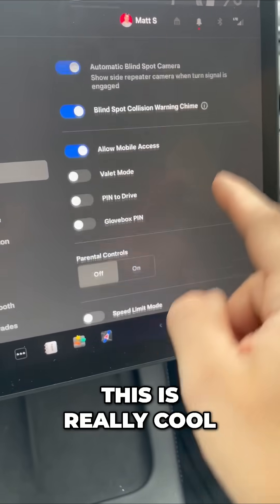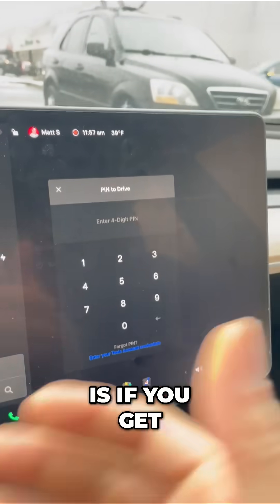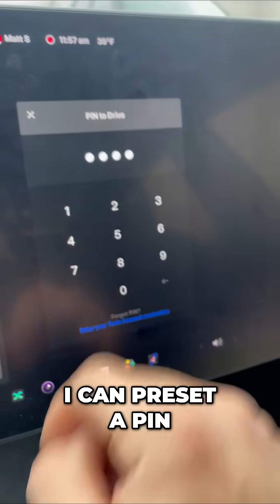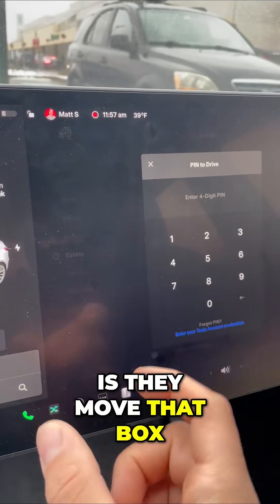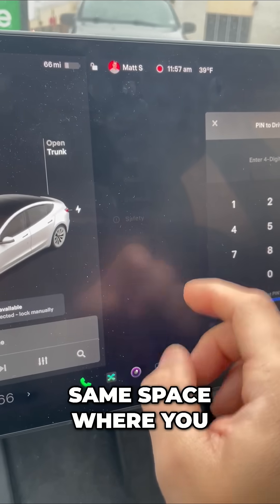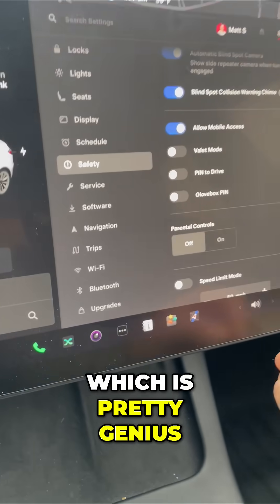Also, this is really cool — I can enable pin to drive. So what that'll do is if you get into my Tesla, let's say you lose your key card, I can preset a pin. And now whenever you get in, you're going to have to know that pin. What Tesla does is they move that box — so it's not going to be in the same space where you might be able to guess my pin. It's going to move around the screen, which is pretty genius.